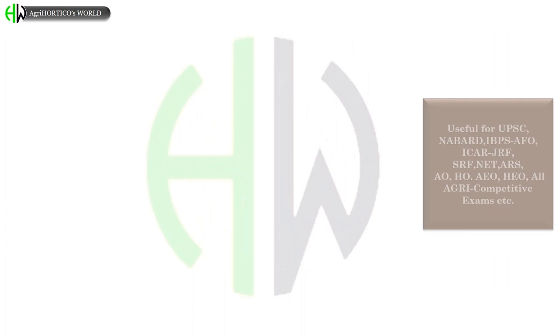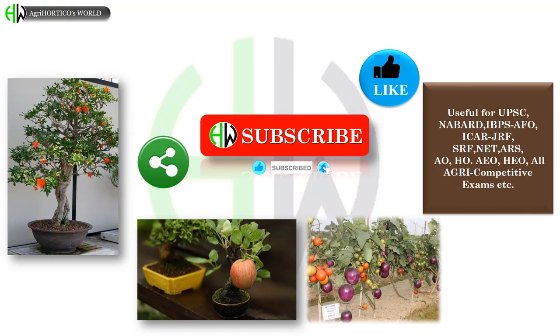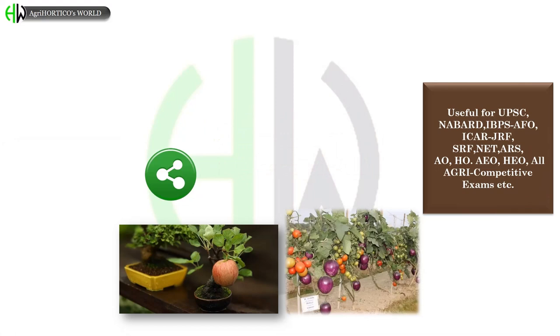Before continuing, dear friends, it takes a lot of efforts by our team to compile the information and present it in a simple way in a single video. So if you find our efforts useful, please support us by liking and sharing this video, and don't forget to subscribe and get notified for more informative content. Let's get back to the topic.